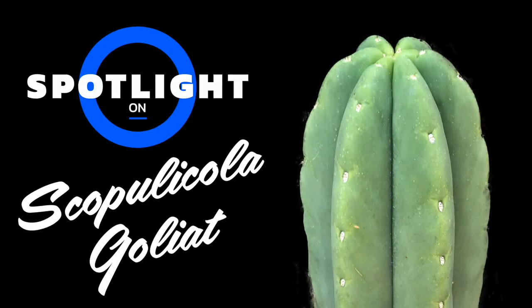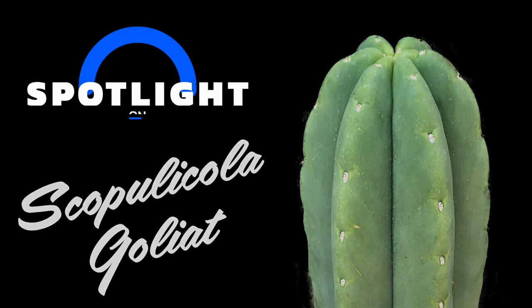Scopulicola Goliath is a new addition to my collection. It is an absolute winner, as it grows extremely fat, much much fatter than any of my San Pedros, and it flowers like a champ.